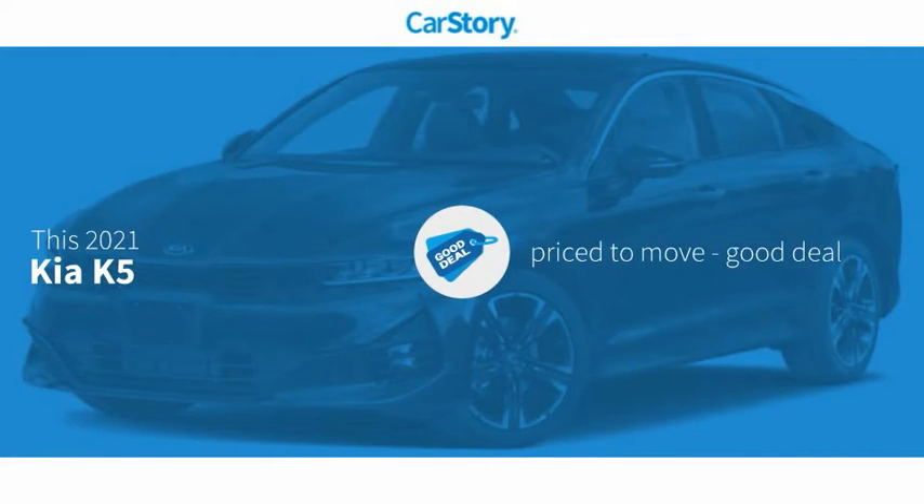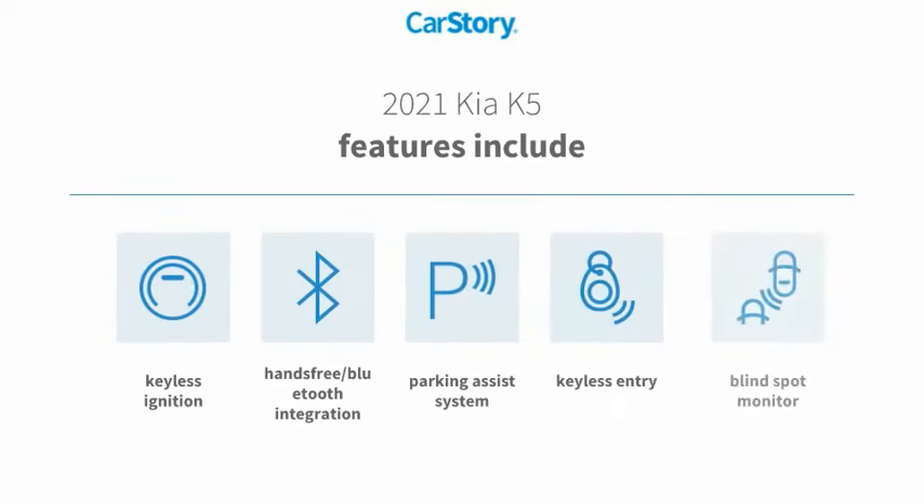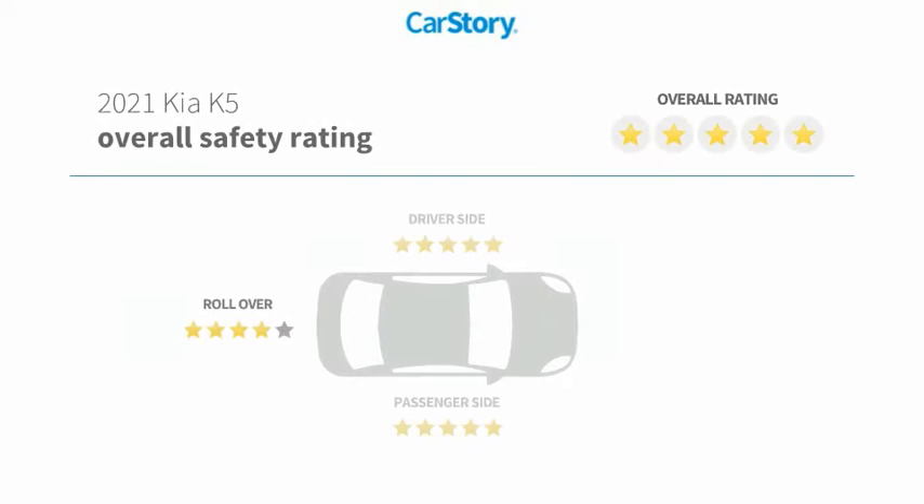Car story research indicates this vehicle as being priced below the average market price. Features also include keyless entry, parking assist system, keyless ignition, blind spot monitor, hands-free Bluetooth integration, and it has been listed as an IIHS top safety pick. With these ratings,